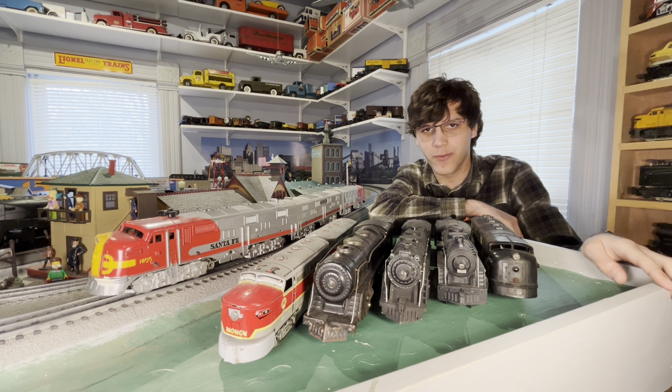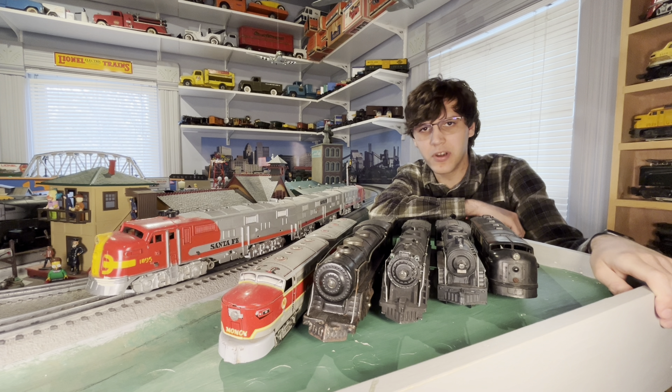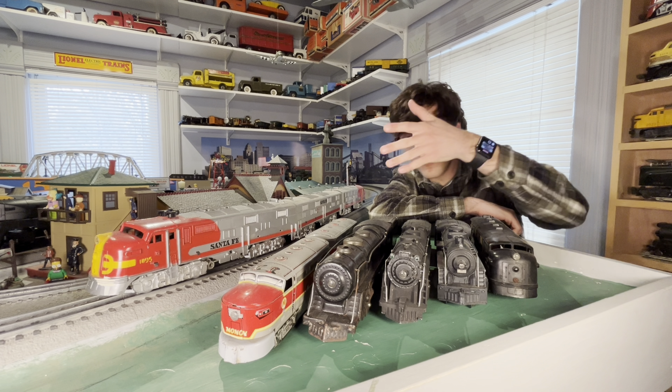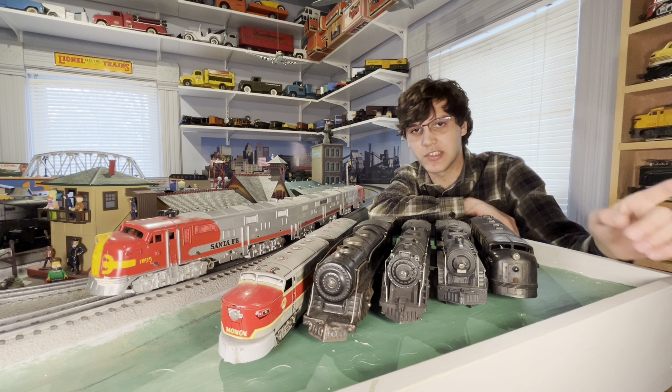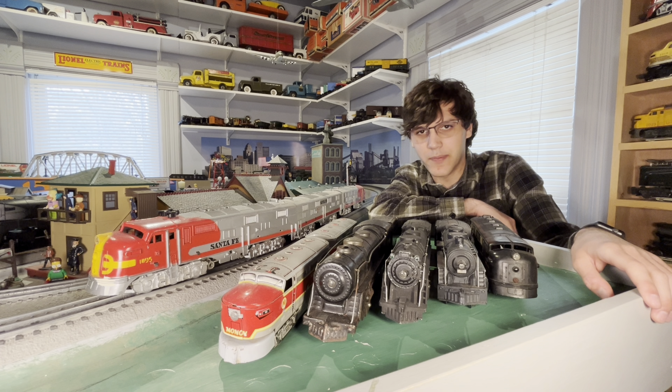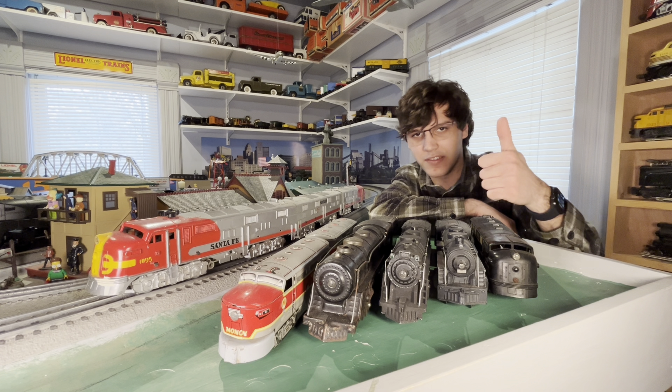What's up guys? PennCentral80505 here. Today we're going to be walking into the realm of affordability. We're running Marx's trains today. So step aside Lionel, it's Marx's madness today. So sit back, relax and enjoy — this is going to be a good video.